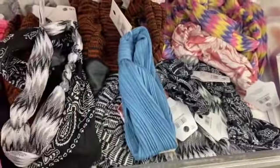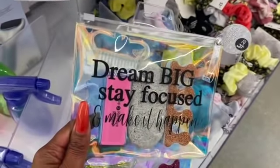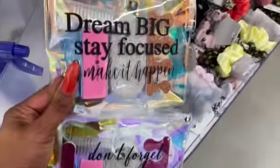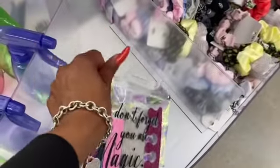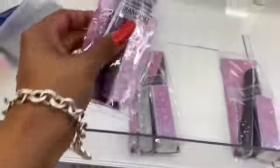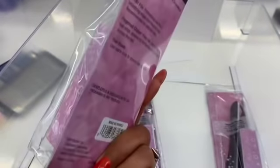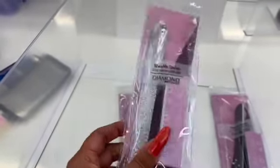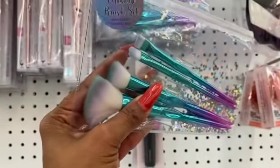These manicure sets look new — $4.25 for a 10-piece mani-pedi set. You get a nail buffer, foot stone, brush, and toe separators. One says 'Dream Big, Stay Focused and Make It Happen' and another says 'Don't Forget You Are Magic.' They also have a Diamond Cosmetics three-piece manicure set with nail file, buff brush, and nail clippers for $3.25.